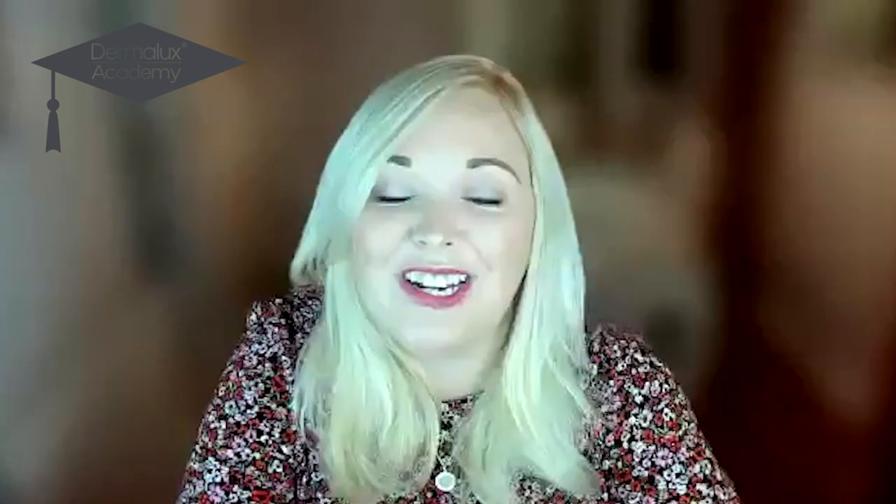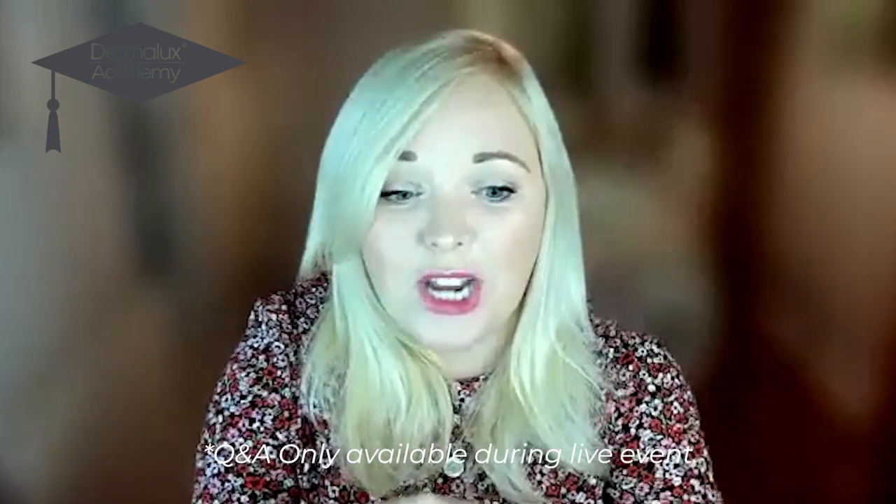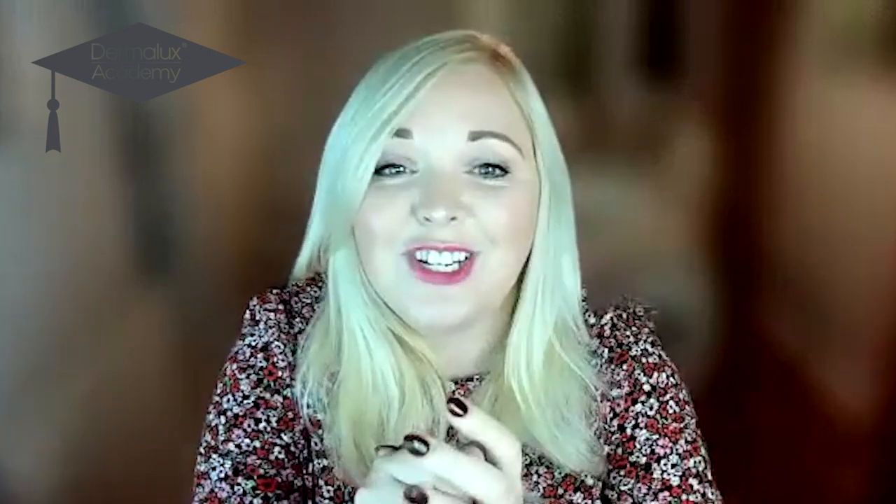My name is Melissa Williams and I'm the head of education here at Dermalux LED. Joining me is Dr. Abbs, who I'm sure you will have met in previous episodes on our YouTube channel. There may be time in today's session for you to ask some questions, so please fire any questions over in the chat box or the Q&A section.